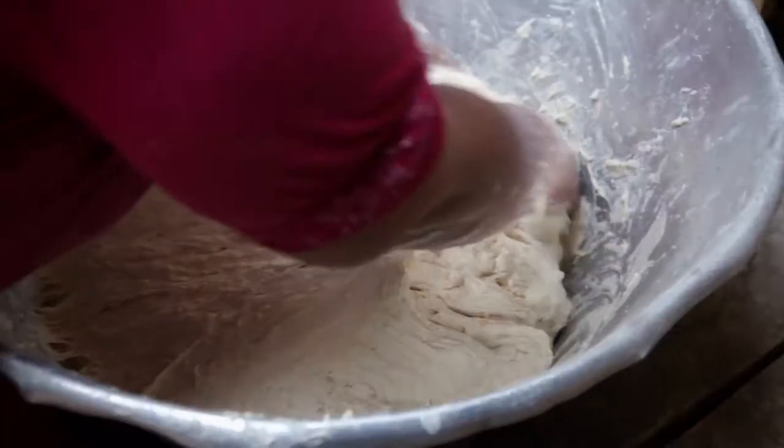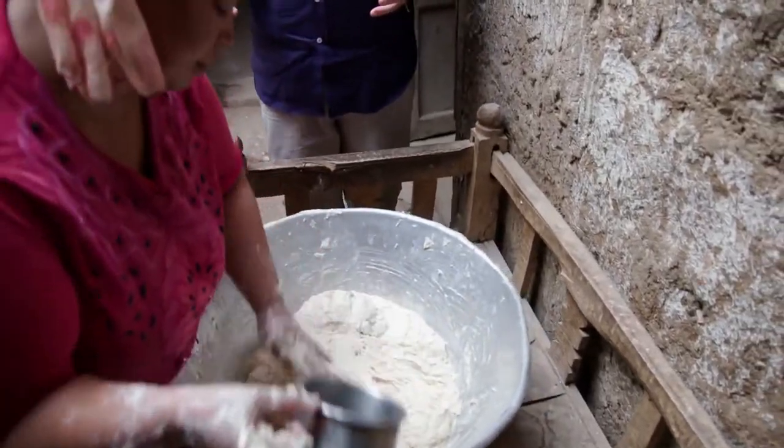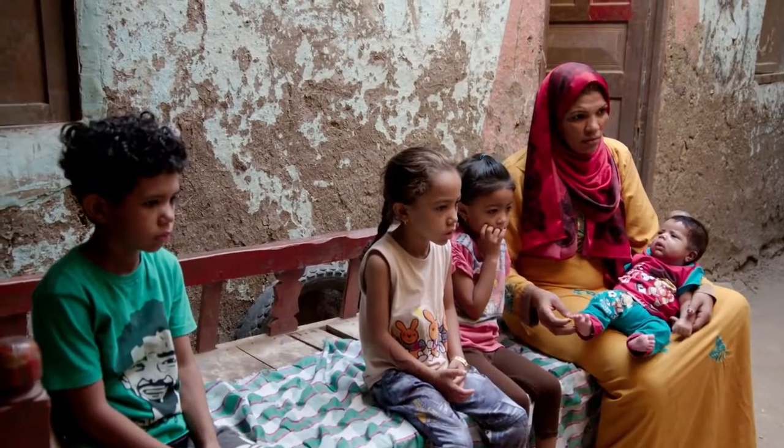This is a special moment for me. As a cook and a lover of food, I am watching bread as it was made here in Egypt centuries ago — the birthplace of leavened bread — and I'm watching it here amongst this, the blue skies, the open space, and this amazing home with a family. How lucky am I?